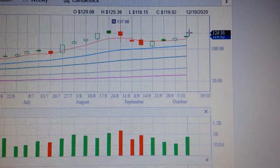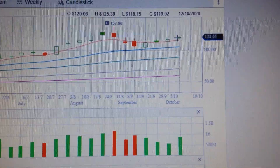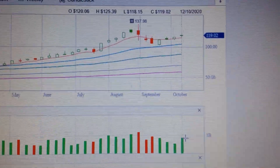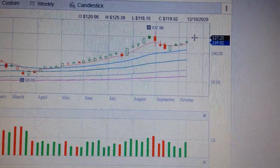One thing we should notice is the doji candle here has an upper wick, which means there is still resistance above. In my opinion, as long as the volume keeps trending up, there is still hope for Apple stock to break through to a new high. Thank you.